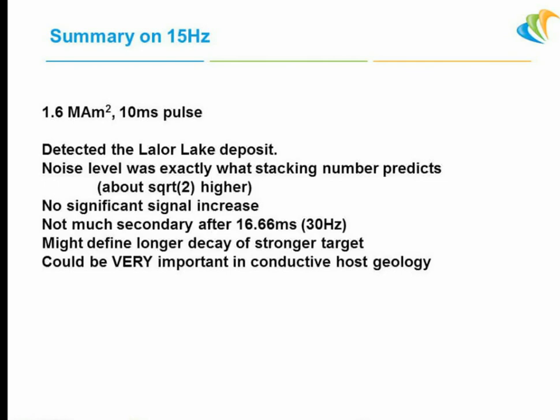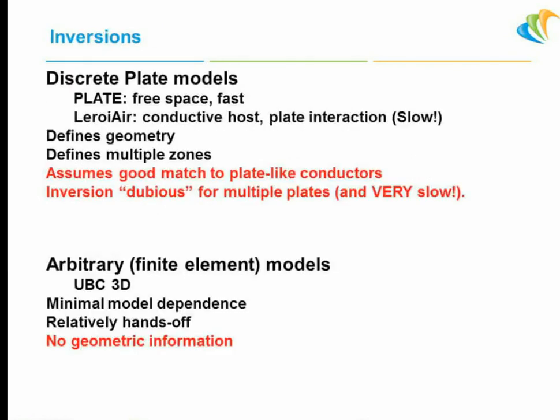The 15 Hz detected the Lalor deposit just like the others. The noise level is just what you'd expect — no significant increase in signal, but a bit more noise. At 30 Hz, you've got 16.6 milliseconds to work with; at 15 Hz you've got twice as much. But as you can see, by the time you get to those last channels at 30 Hz, there's not a lot of signal left. So the extra 16 milliseconds at 15 Hz doesn't add much for this particular target. It could be very different in conductive host geology where you need to give time for current to go to depth.